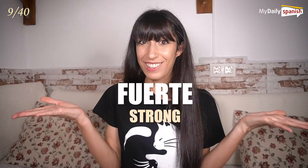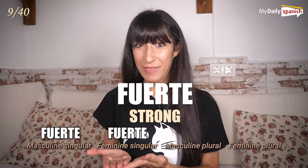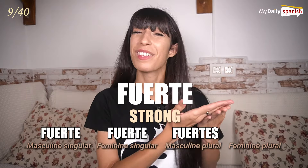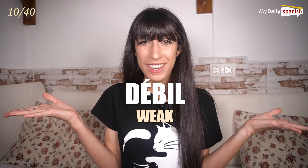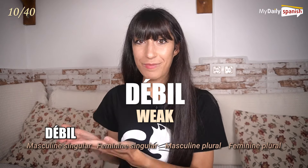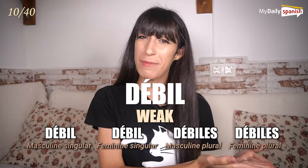Fuerte — strong. Fuerte, fuerte, fuertes, fuertes. Débil — weak. Débil, débil, débiles, débiles.